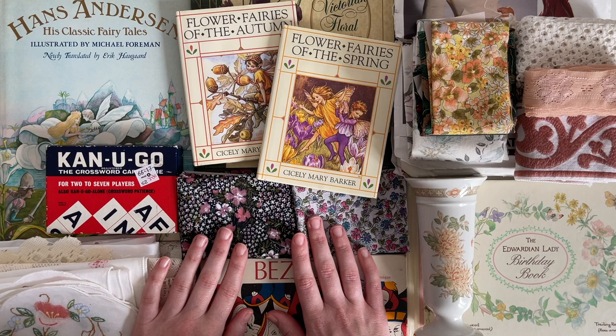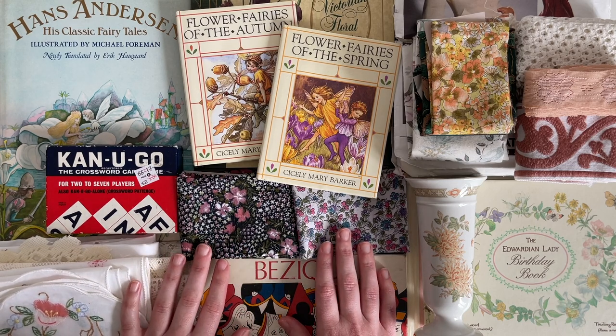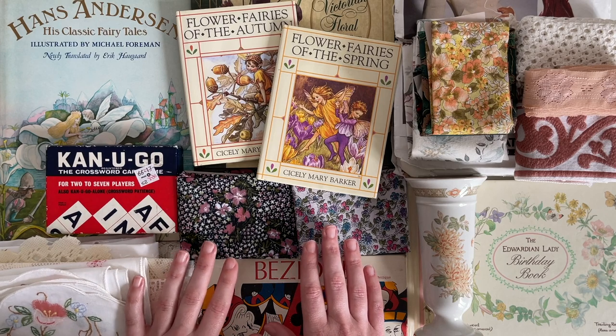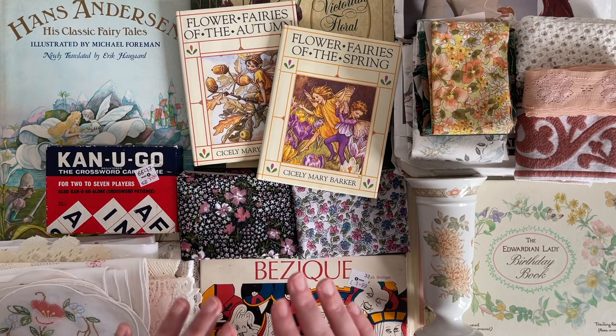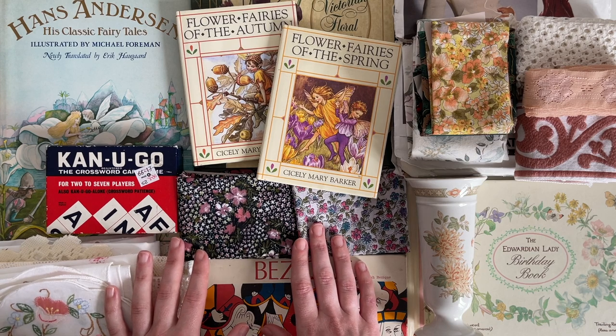So that's my little thrift haul of crafty supplies! I really hope you enjoyed seeing what I picked up — let me know down in the comments what your favourite item was. I hope you're all doing really well, thank you so much for watching. I will see you in my next video — bye guys!